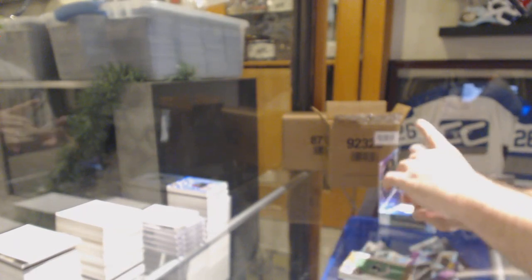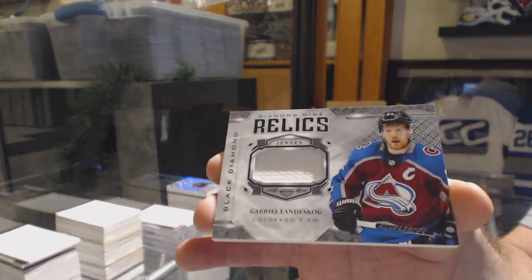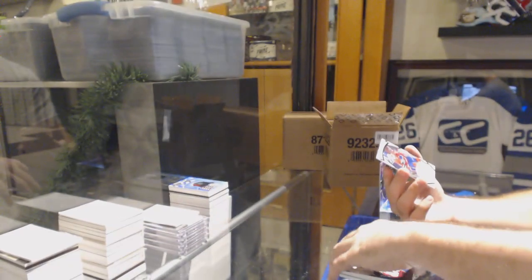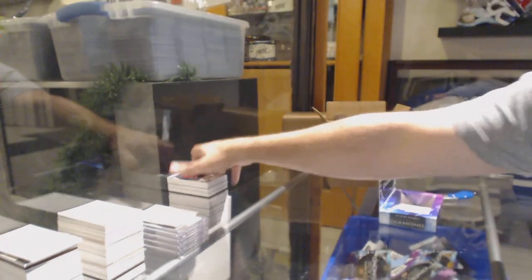We've got number 14 of 15 team logo jumbos — Elias Patterson, 14 of 15! For the Avalanche, Diamond Mine Relics Gabriel Landeskog. And we've got Orion Hailing 399 for the Montreal Canadiens.